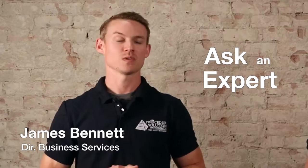Hello and welcome to Ask an Expert with Procedure Solutions Management. My name is James Bennett, I'm the Director of Business Services, and I'm here today with Stephen McCord, our Founder and Chairman of the Board. For today's question: we're called Procedure Solutions Management, and all the time we get asked the question, what is a procedure?